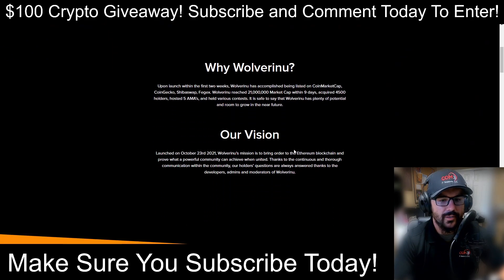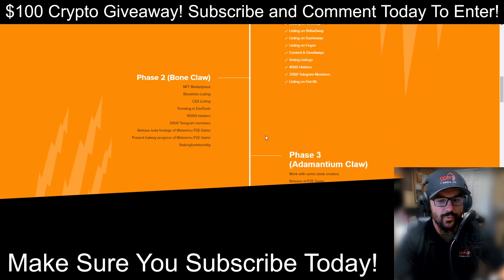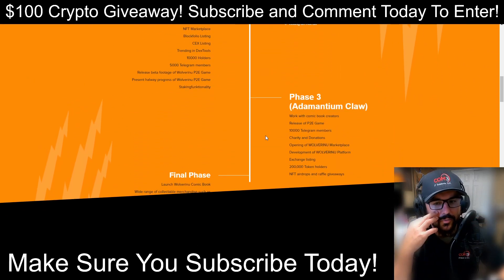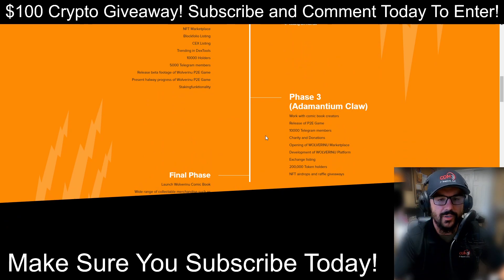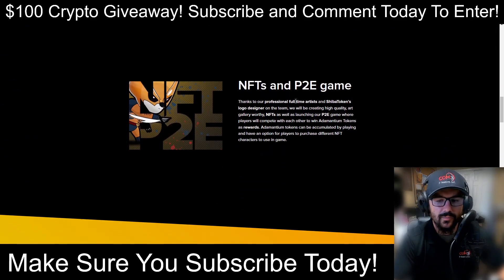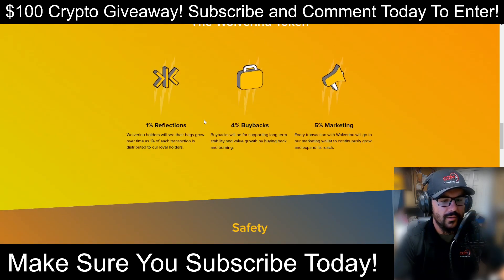Back on the website, the 'why Wolverino' section talks about their vision and roadmap. I've heard rumors they're planning on releasing their game soon and I've seen some activity on Twitter about that, which is exciting. They have NFTs in a play-to-earn game model. The tax breakdown is: 1% reflections, 4% buyback, and 5% marketing — not too bad.